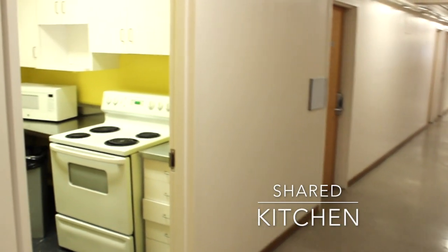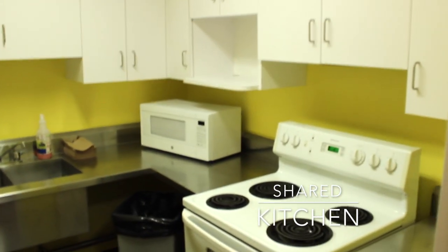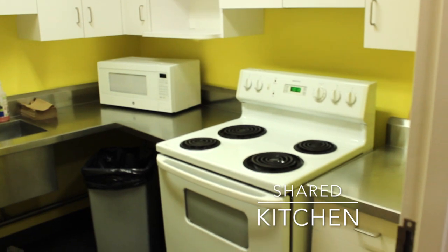Located just down the hall from the common room is the community kitchen. This is a space where students can store their food or cook or bake if they would like.